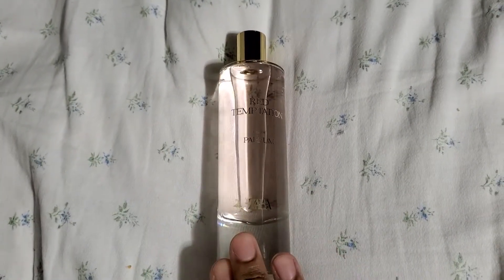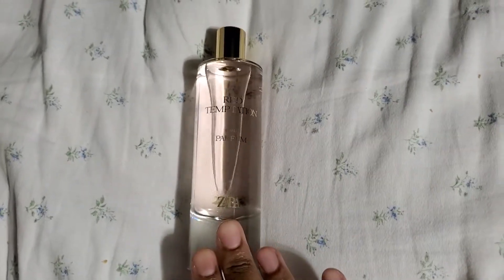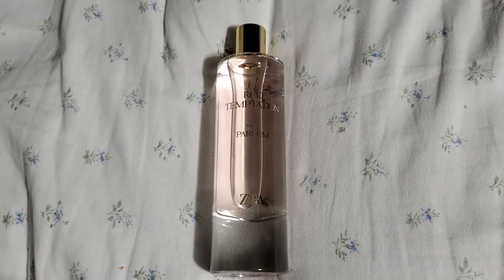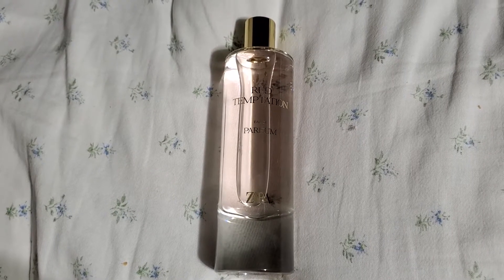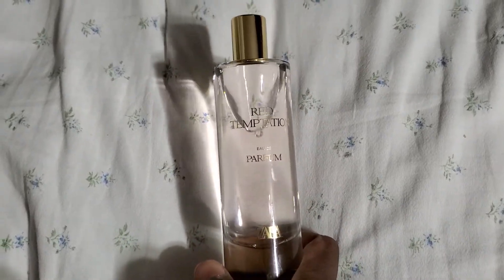This is supposed to be a dupe for Baccarat Rouge by Maison Francis Kurkdjian — it's Zara's take on Baccarat Rouge 540. It was launched in 2020, and the top note is orange, the middle note is amber, and the base note is moss. This is a very beautiful fragrance, and it was out of stock on Zara's website for a very long time.